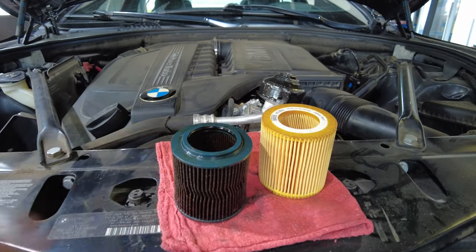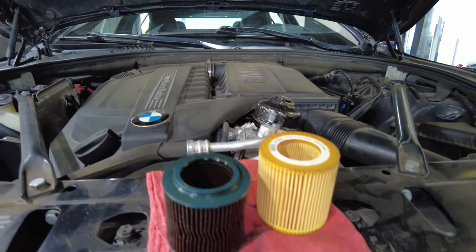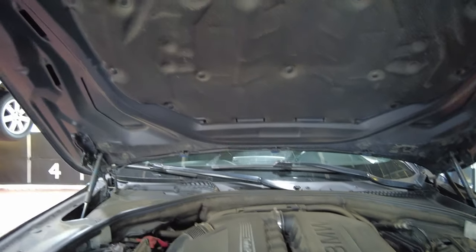I just wanted to give you guys a quick rundown and show you the ins and outs of the things we deal with on a daily basis. I can't stress enough how important oil changes are — and not just oil changes, but the quality of oil filters. You may be able to go somewhere and get a cheaper oil change, but is it worth it? That's the question you've got to ask yourself.